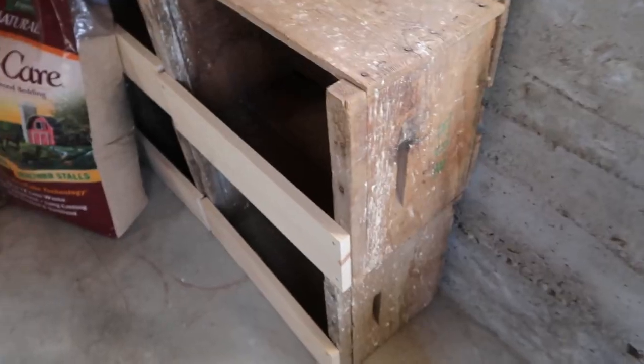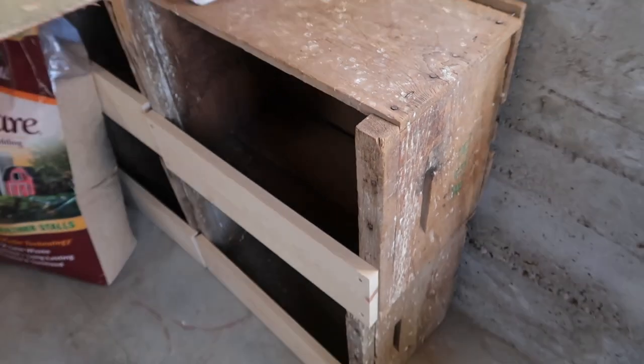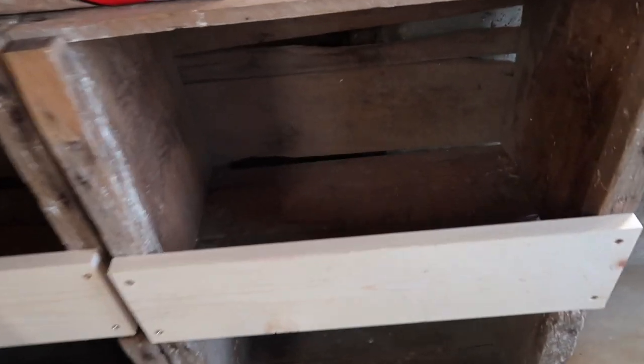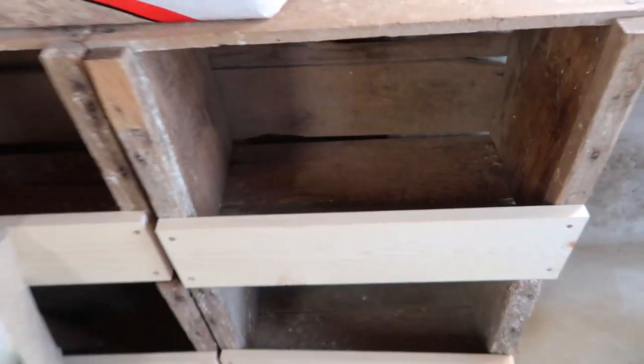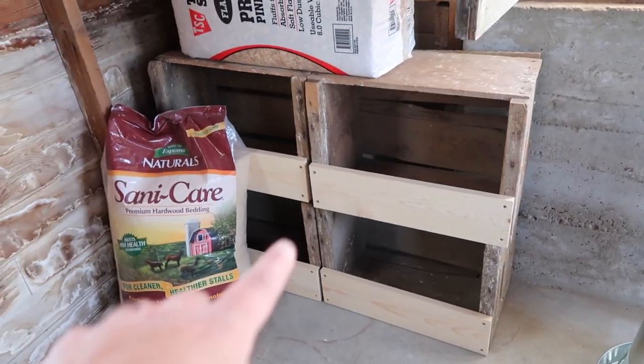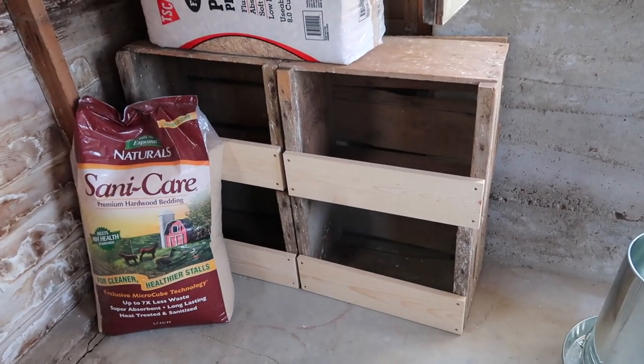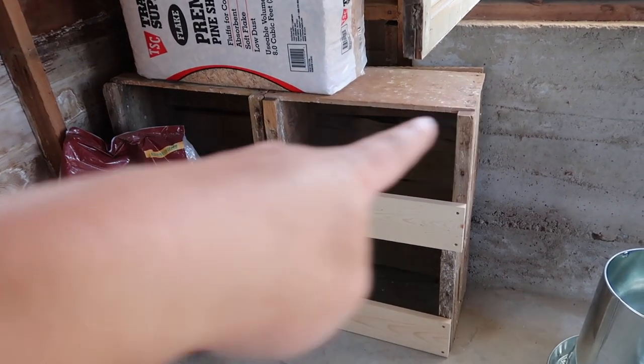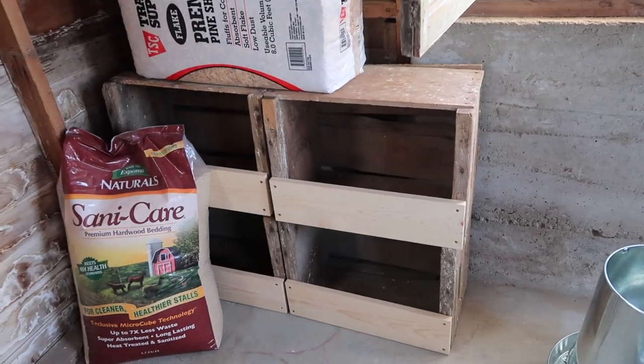For nesting boxes, they recommend one per every four hens. Since I have 10 coming I would need three, but I ended up choosing four so I could complete my square. I just used old apple crates I got out of my parents' barn and tacked a piece of one-by-six to the front so they can hold some bedding. I might also tack on some really cute curtains because chickens tend to like to lay eggs where it's darker — they can go in there and have their little bit of privacy.